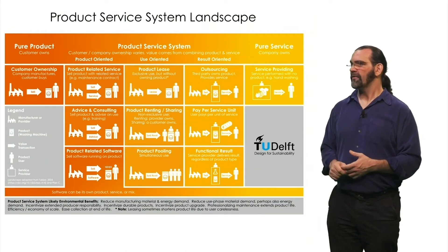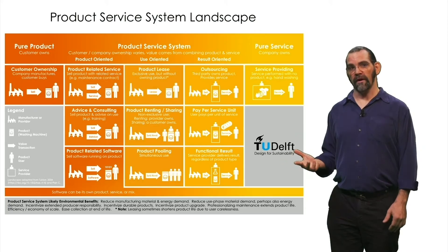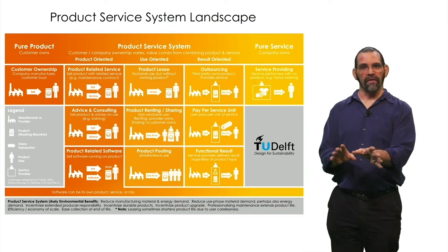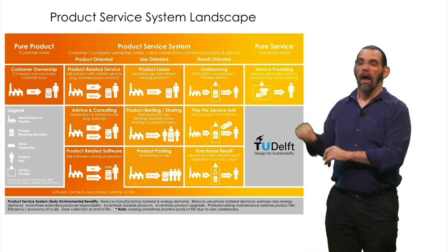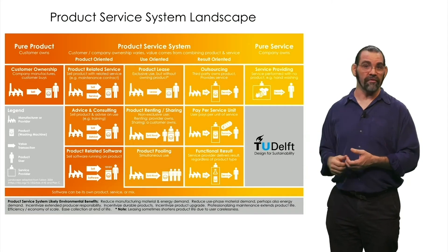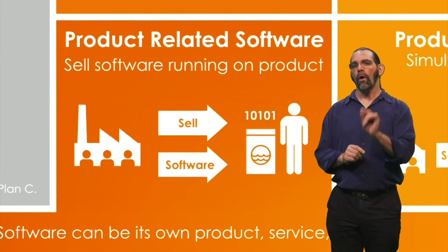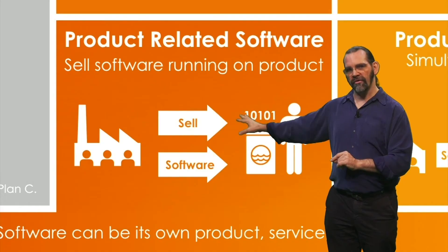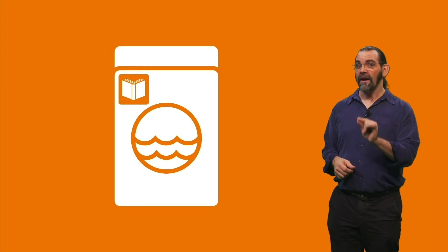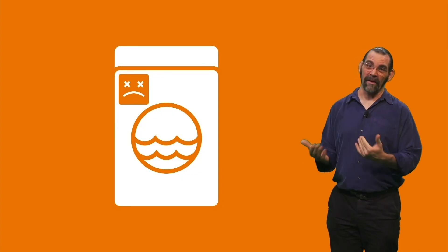Besides these business models, another model is selling software in addition to or instead of hardware. This doesn't mean the software that facilitates the previous business models, although software is a great enabler for tracking, scheduling, and paying for shared products and services. This means selling one piece of hardware that gets used for a long time and then making your real money off of the digital products. For example, if your washing machine ran apps, like a smartphone. Be careful though, because sometimes advances in software can accelerate obsolescence of the hardware rather than helping it last.